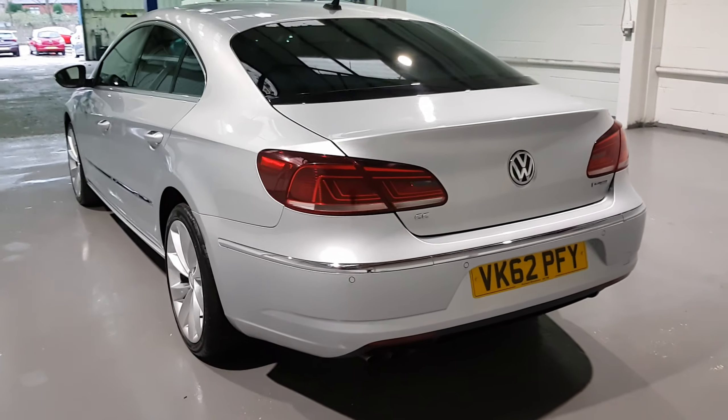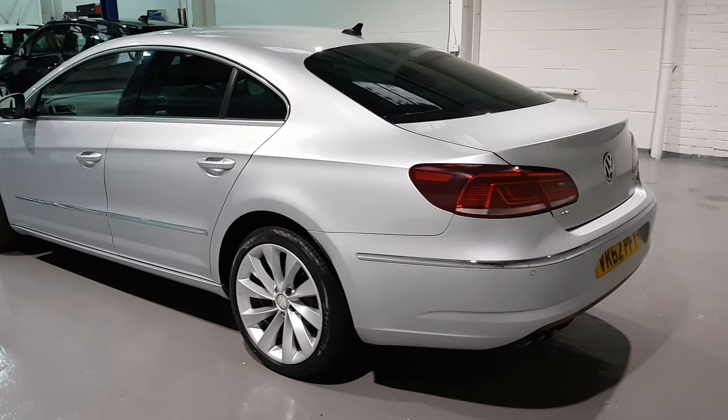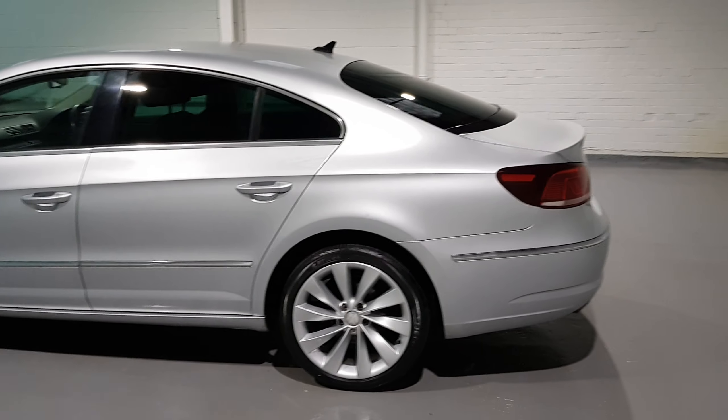Now these cars were built for the motorway, built for the mileage. This one in particular only has 93,000 miles on the clock with full service history, and it's been very well kept by the previous keepers.